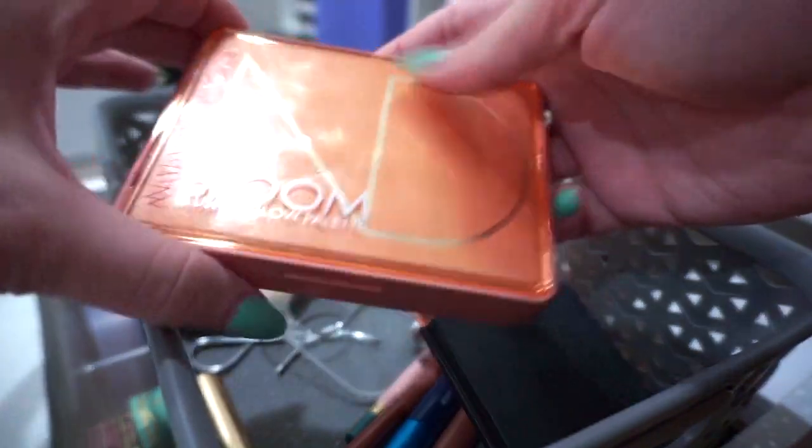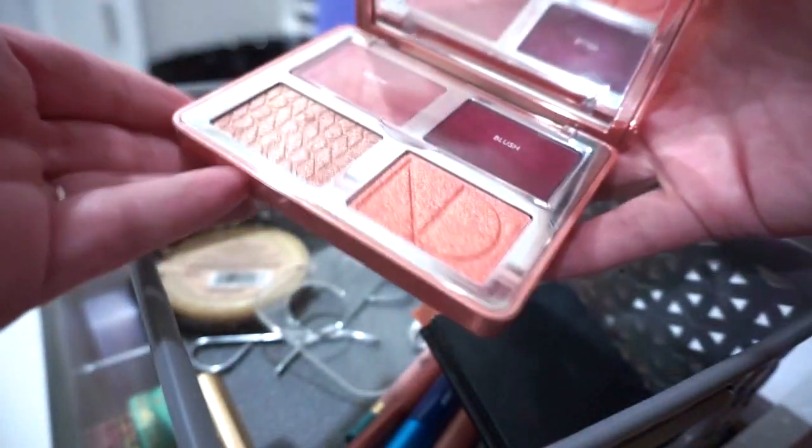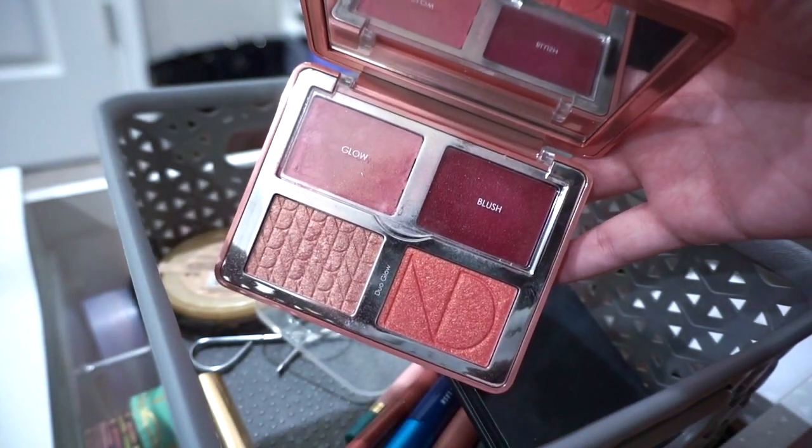Also for face — I forgot to mention this — it looks like a palette. This is the Natasha Denona Bloom Blush and Glow Palette, and this is in my Summer Project Pan.